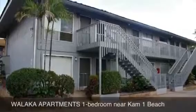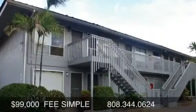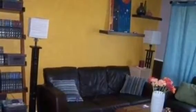It's really rare to see anything come on in Kihei for under $100,000. But this fee simple one bedroom unit is listed at $99,000. It's a short sale at the Walaka Apartments, which is in South Kihei very close to Kamaoli Beach and the Cove — a great location.